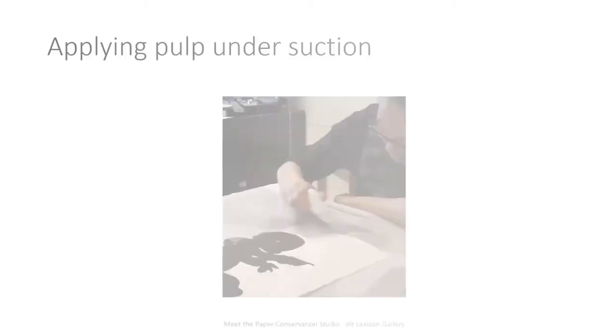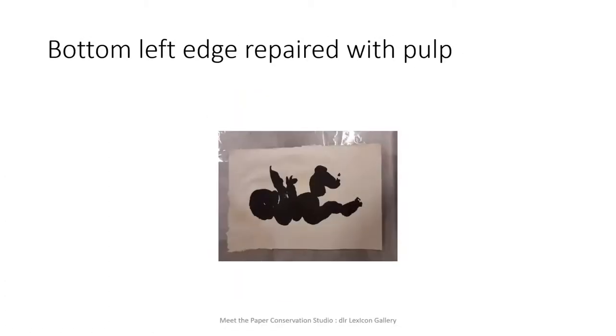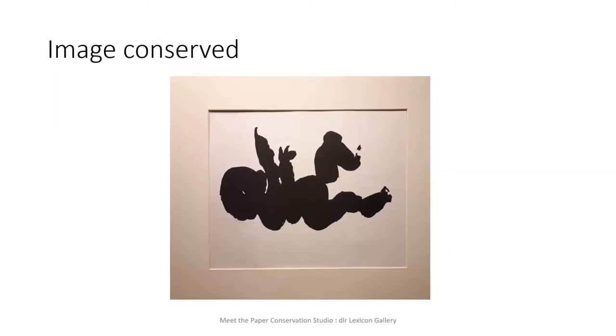We decided the best way to make a seamless infill was to pulp it. This technique involves taking a similar weight and color of paper, tearing it up, blending it with water, then applying the mixture with a pipette over the suction table with suction on. The suction pulls the pulp and it forms new paper — a new paper matrix. You can control how thick or thin it is and mimic the original paper very closely. This was the most seamless method for this situation, even though there are easier and more commonly used approaches.